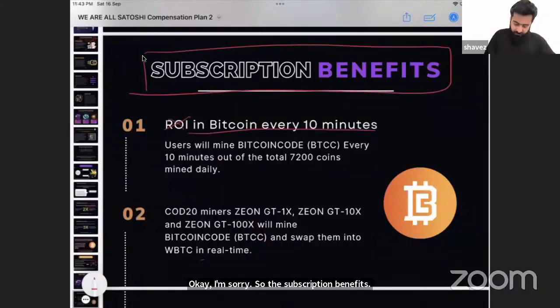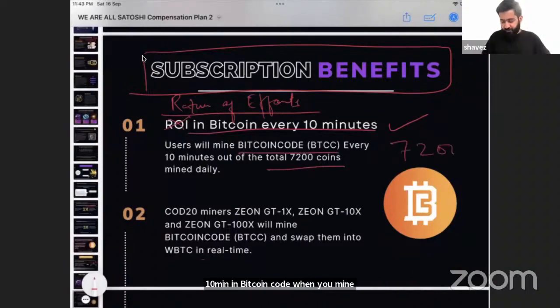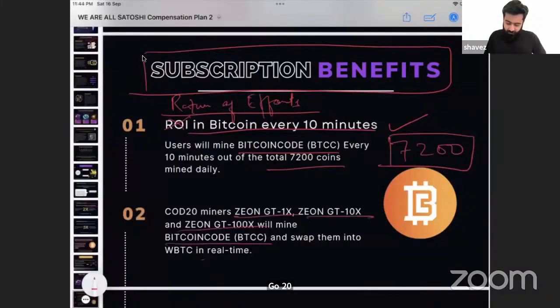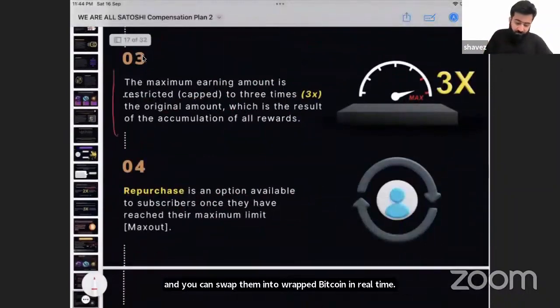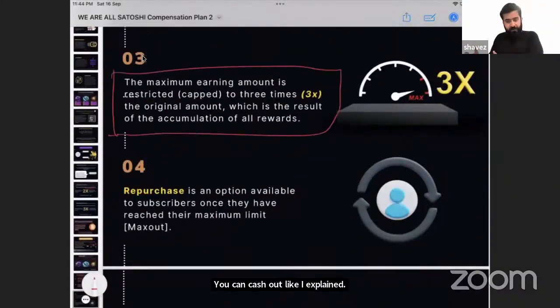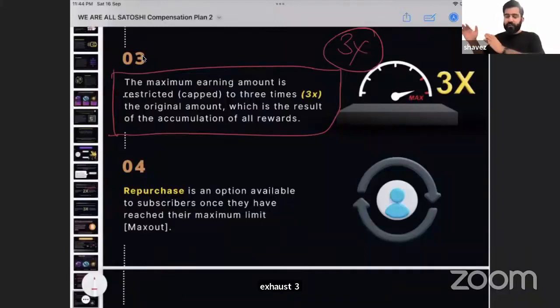The return of efforts — or ROI as traditionally called — works as follows: every 10 minutes, Bitcoin Code is mined, with 7,200 coins mined every day. CODE 20 miners (1X, 10X, 100X) mine Bitcoin Code, which you can swap into wrapped Bitcoin in real time and cash out. The maximum earning potential on the affiliate side is three times your subscription value.